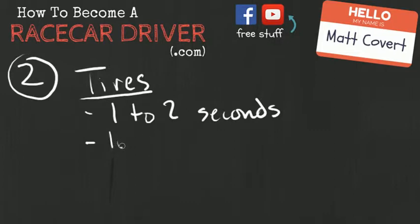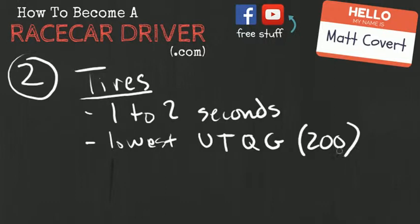In the street class currently, you'll want to use the lowest UTQG tread rating on a tire, which right now is 200. This is just a measurement of how soft a tire is. The softer a tire is, the stickier it is and the more grip it will give you on the racetrack. When you're selecting a tire, I went with the Dunlops and I'll explain why.